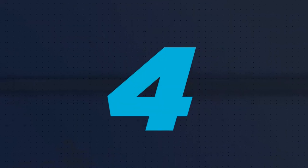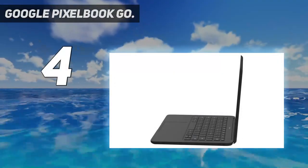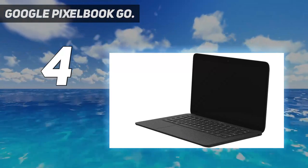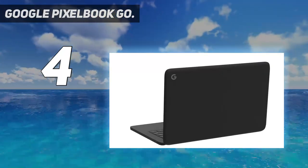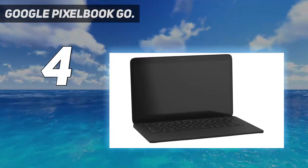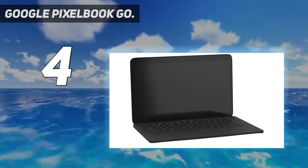Coming in at number 4: the Google Pixelbook Go. The Google Pixelbook Go is one of the most premium Chromebooks on the market, and while it's overkill for most kids, it's a great option for older children who don't need Windows or Mac OS. This laptop is thin and light enough to take anywhere and delivers fast performance that makes it an excellent laptop for years to come.